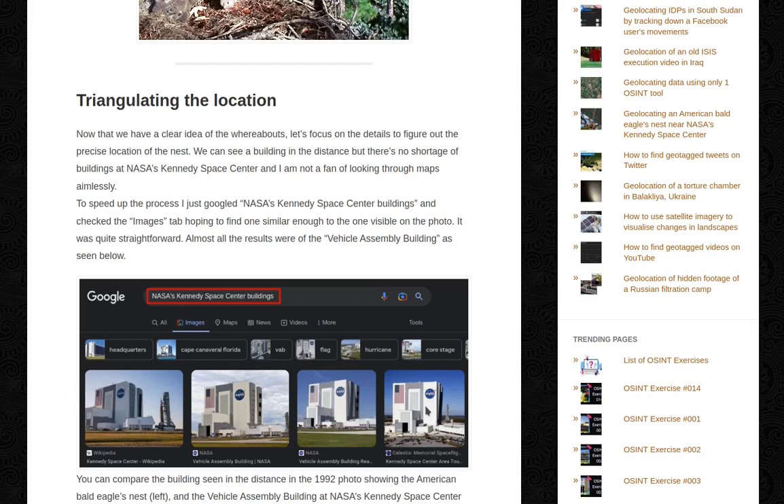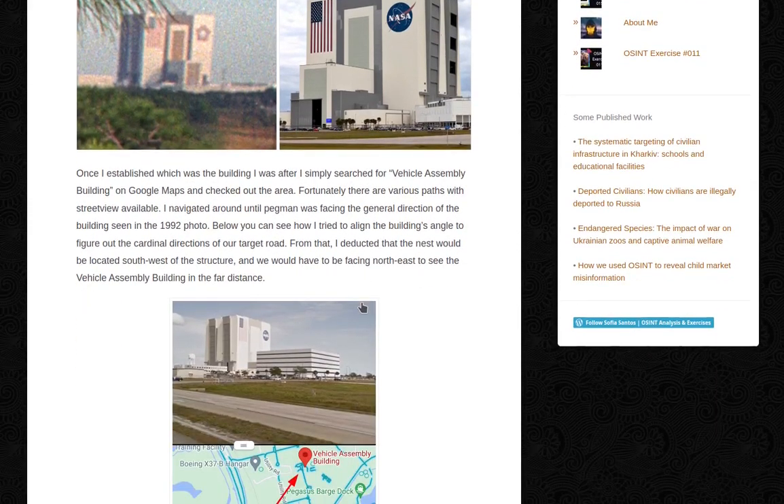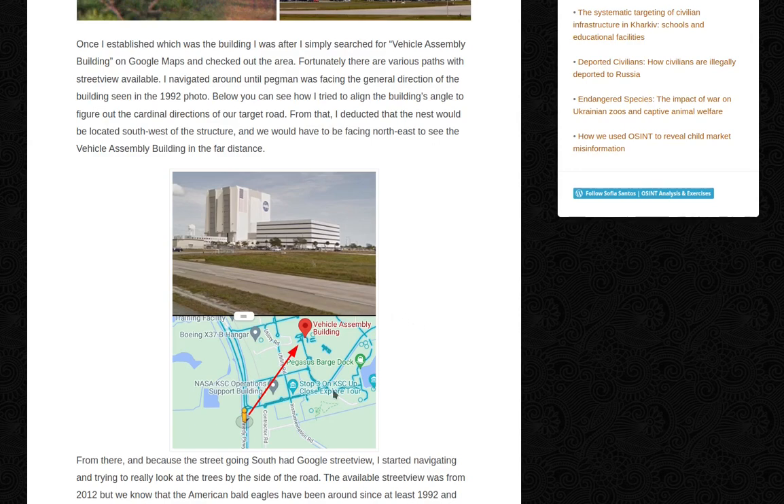So all of this is the same building. We can compare the building seen in the distance in the 1992 photo showing the American bald eagle's nest on the left — zoomed in — and the Vehicle Assembly Building at NASA's Kennedy Space Center on the right. The old photo had a different logo there at the time, but other than that, it has not really changed that much. Once I established which building I was after, I simply searched for 'Vehicle Assembly Building' on Google Maps and checked out the area. Fortunately, there are various paths with Street View available.